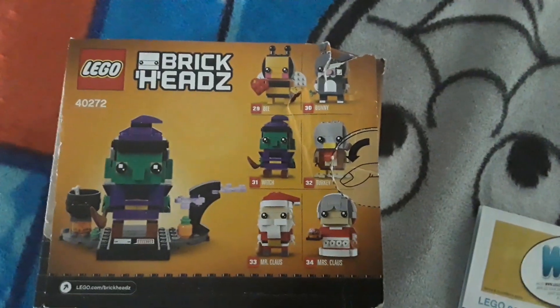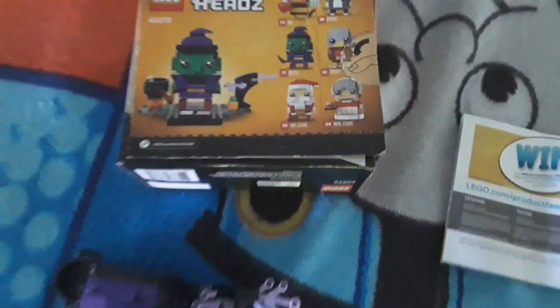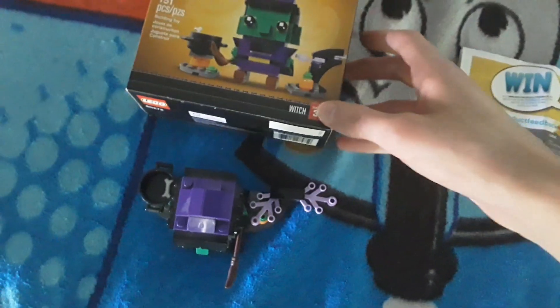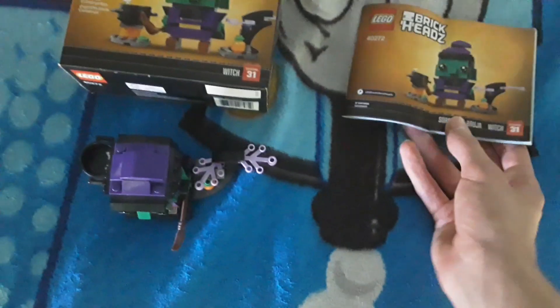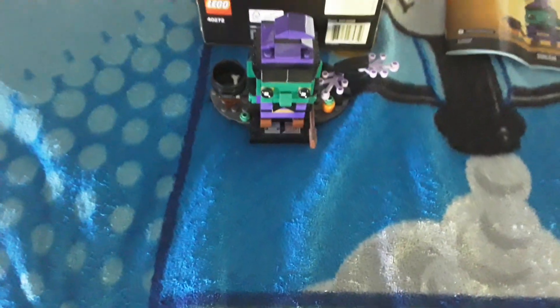The box is a little bit messed up, but that's okay. I have the Turkey, the Bee, and the Witch of course. I don't have the other ones — I've been looking for those when I originally found these in the stores, but I never found them. But it was $8, cheaper than it normally would be, so go to your TJ Maxx for Brickheads. It's a bit of an odd place to find them, but a great place for a reduced price.